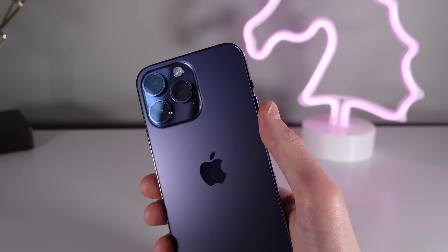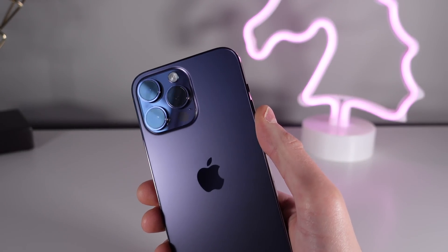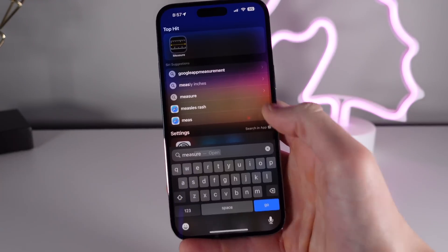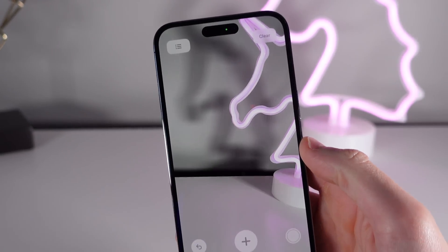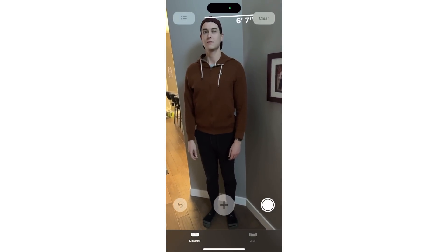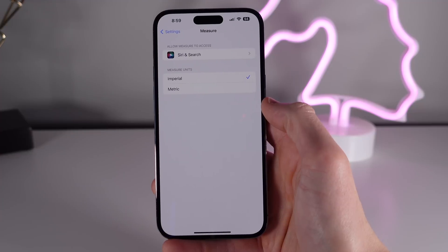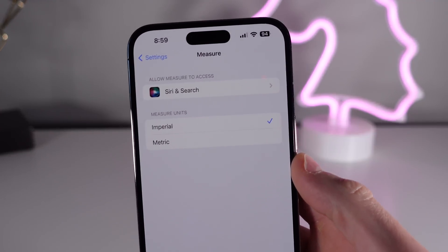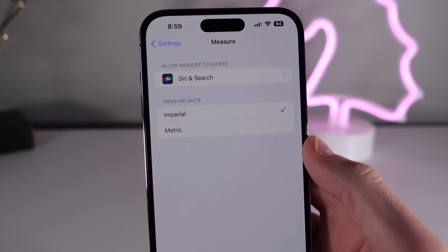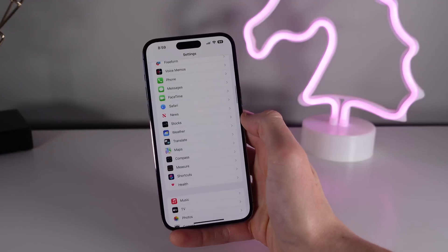Coming in at number three is for iPhone 12 Pro, 13 Pro, and 14 Pro users, and also for any iPad that has a LiDAR scanner. If you open up the Measure application, you can actually point your camera at a person to get their height. You just have to make sure the background is clear and their feet all the way to their head are visible in the frame. This is pretty fun to try and it's actually surprisingly accurate thanks to the LiDAR scanner, so if your device supports it I definitely recommend trying out this feature.